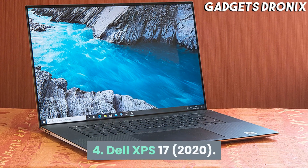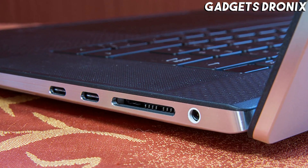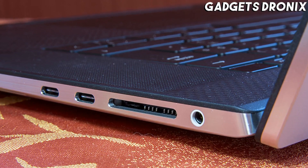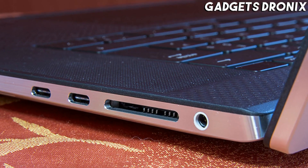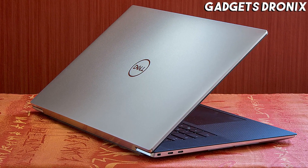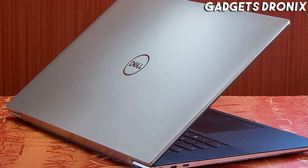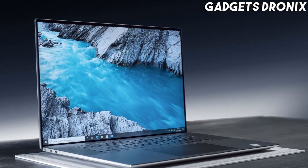Number 4: Dell XPS 17 2020. For a 17-inch laptop, the Dell XPS 17 2020 is impressively thin and light, especially when you consider the fact that it boasts powerful specs for that top-notch performance that content creators require. Among the best Dell laptops out there,